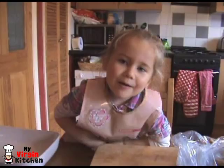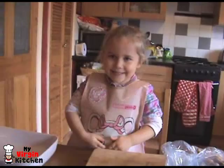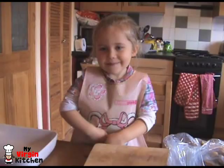Hi guys, how's it going? Welcome to my virgin kitchen. Today I'm here with my very special guest — you love her, I love her — it's Phoebe. She says she's a big girl. Why are you a big girl? Because I'm going to be a big sister for my baby.